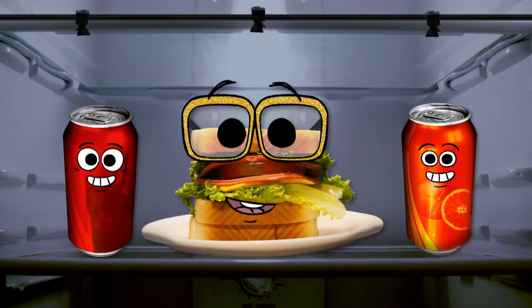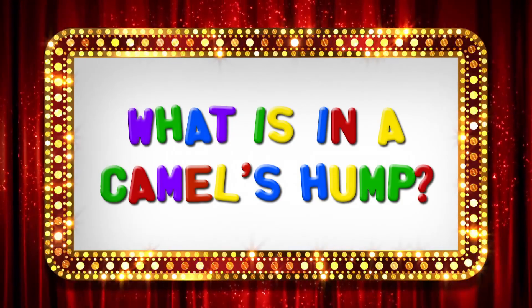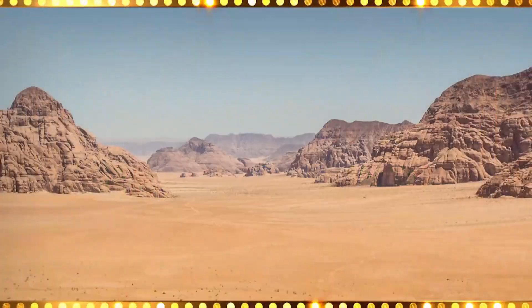Which of these bubbly beverages is telling the truth to this question? What is in a camel's hump?